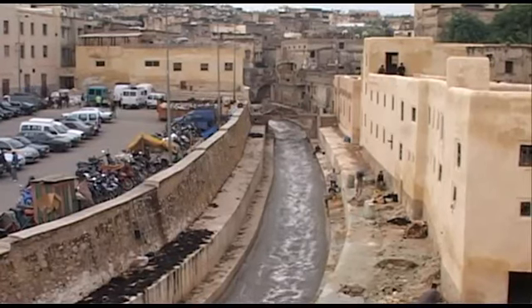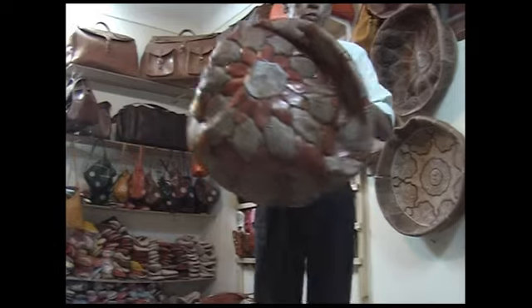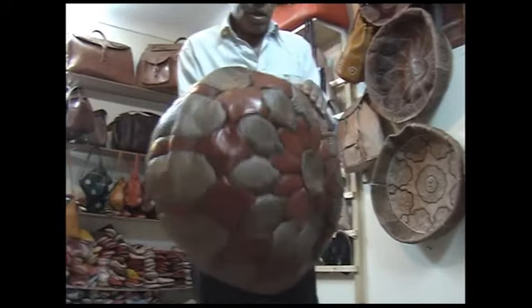Il y a 250 maisons qui font les artisans. On part les peaux à 4 ou 5 et on fabrique les articles : les peaux, sacs de voyage, des babouches, des sacs à main, des tapis. Et puis on exporte en gros et en détail dans tous les pays du monde entier. Le peau parachute, ça c'est la chèvre, ça c'est le chameau.